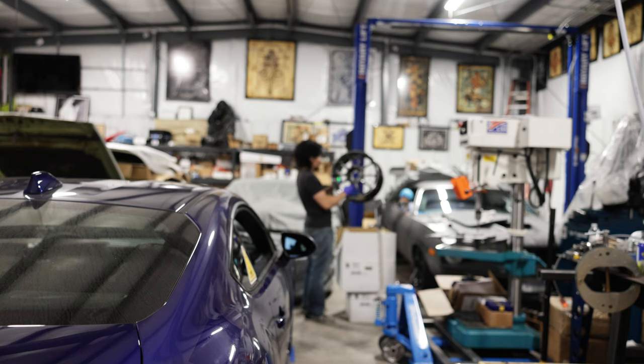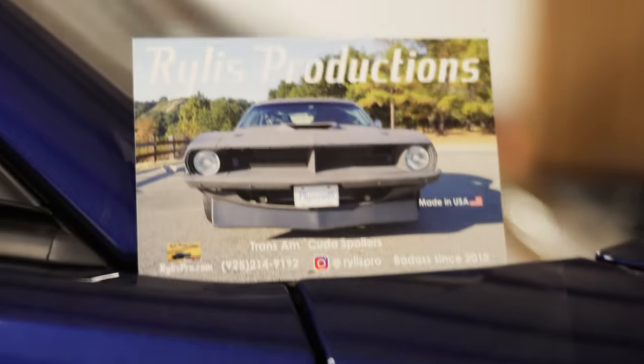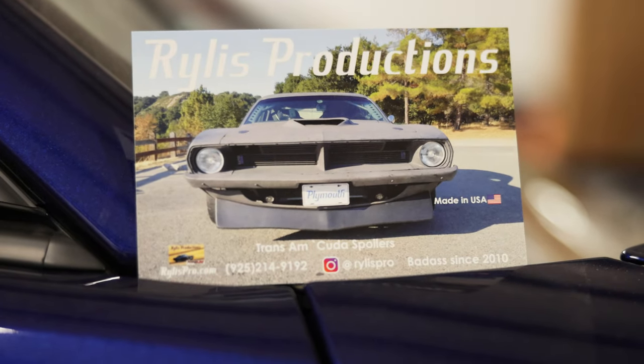Be sure to stay tuned for more videos on future upgrades. Oh, and if the engine blows up, we'll make a video of that as well. That's it from us for Ryliss Productions — catch you guys later.